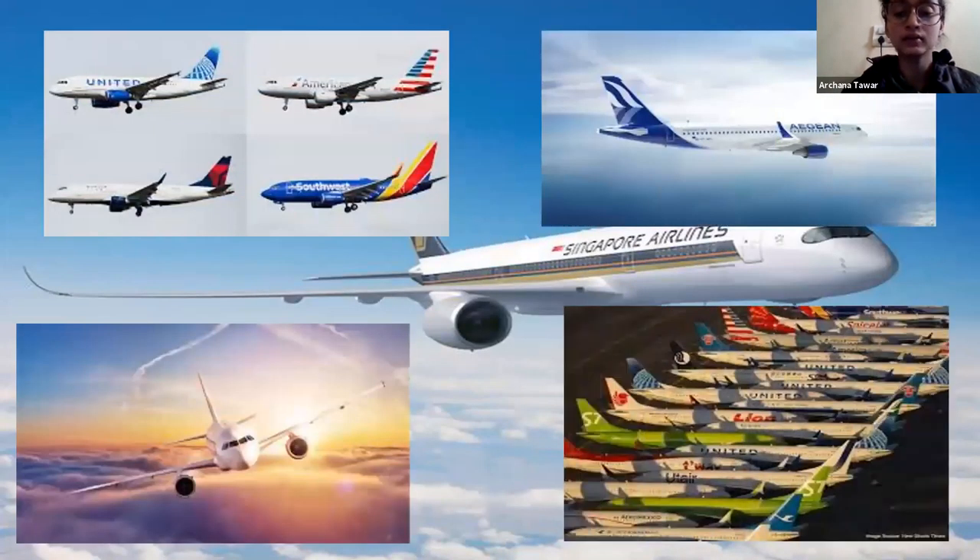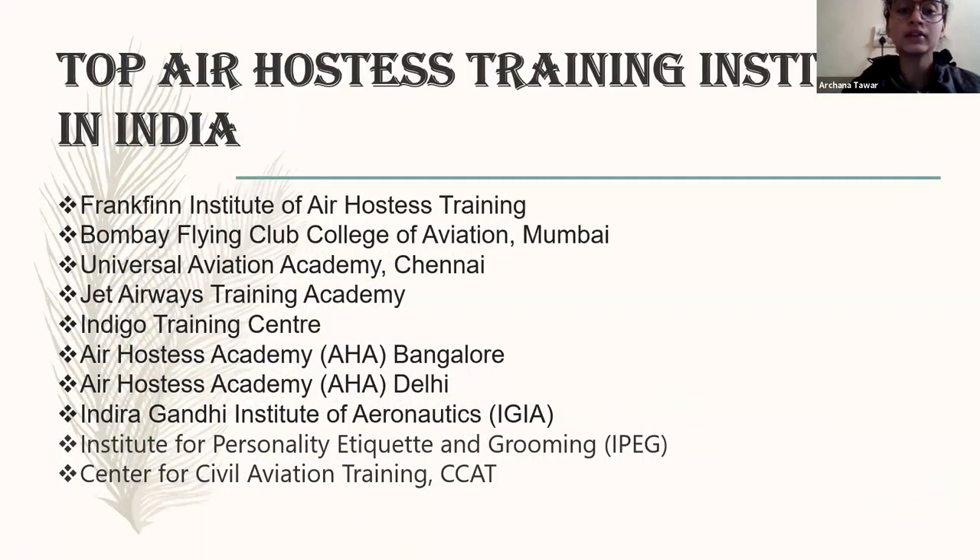Here are pictures of some airlines. If some children know what they want, they are not directly able to join airlines. So what they do is they join an institute to become pre-trained — how cabin crew work, how they have to work on board, how to walk, how to dress up, how to groom themselves. Here's a list of a few institutes or colleges that teach cabin crew skills. They train girls and boys to become cabin crew, such as Franklin Institute of Air Hostess Training, and the Bombay Flight Club College of Air Station in Mumbai.